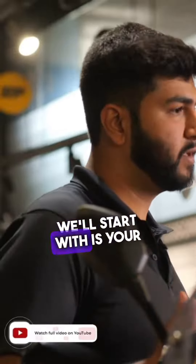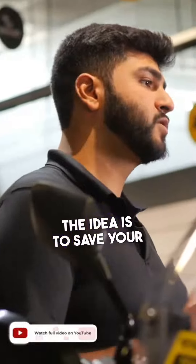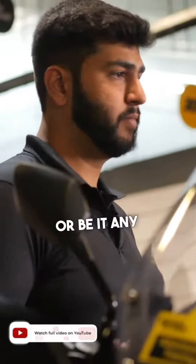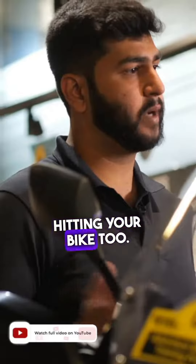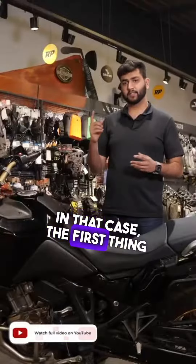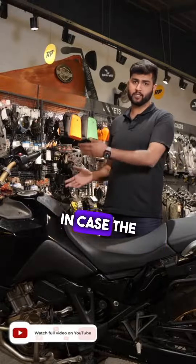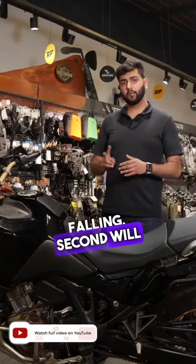The first thing we'll start with is your bike's protection. When we talk about protection, the idea is to save your bike in case it falls, the terrain is rough, or something hits your bike. In that case, the first thing will be good crash guards, which mostly cover both the engine and the tanks so the entire fairing is covered in case the bike ends up falling.